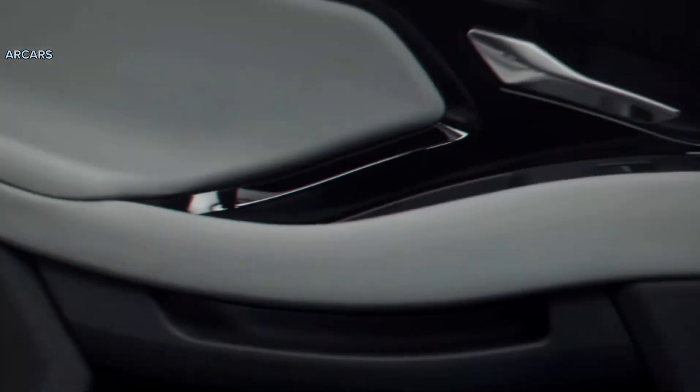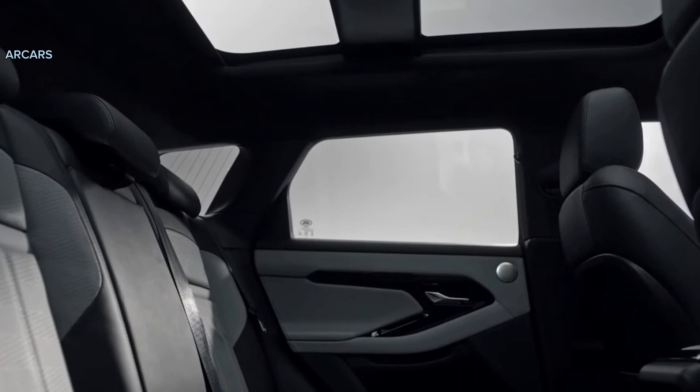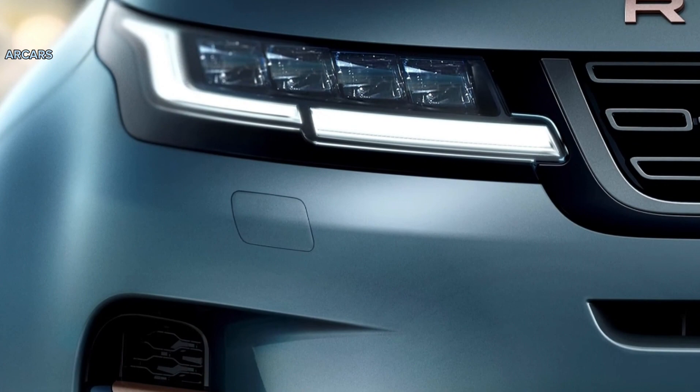That said, the interior materials are quite nice. The Evoque can be ordered with a very cool textured cloth upholstery that covers the seats, door panels, and dashboard. Leather is still offered as standard, though.